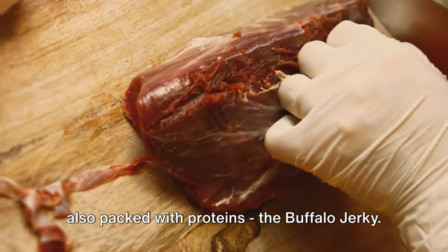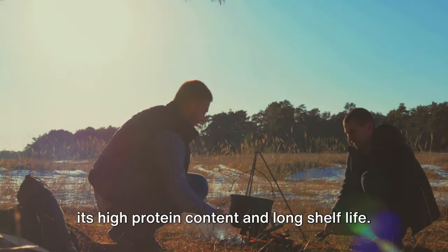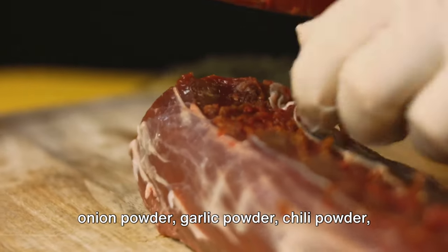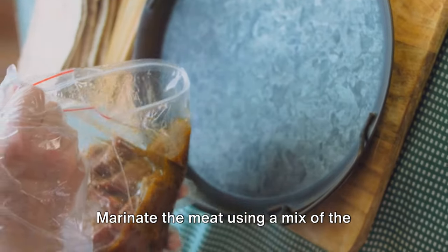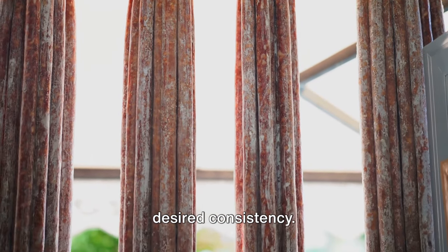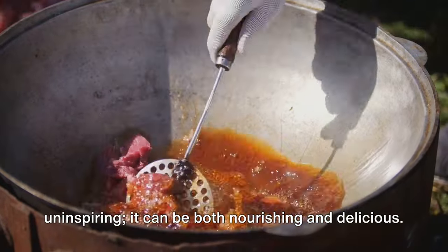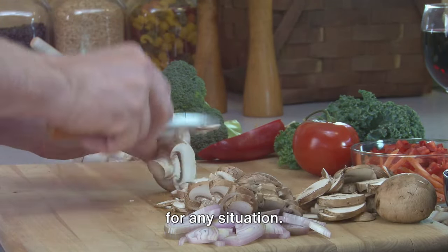The next dish is not only delicious but also packed with proteins: buffalo jerky. This dried meat delicacy has been a go-to for survivalists for centuries, owing to its high-protein content and long shelf life. The ingredients you'll need are buffalo flank steak, Worcestershire sauce, low-sodium soy sauce, natural honey or agave nectar, onion powder, garlic powder, chili powder, and black pepper. Begin by freezing the steak until firm enough to slice into quarter-inch thick pieces. Marinate the meat using a mix of the aforementioned ingredients. The marinated meat is then dried in a food dehydrator until it achieves the desired consistency, giving you a batch of buffalo jerky that can last for months.